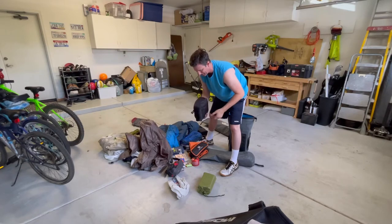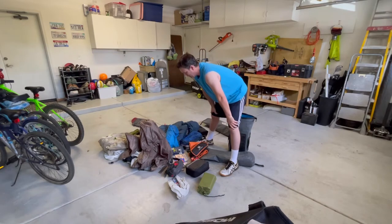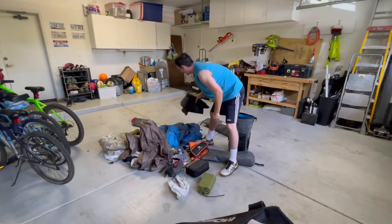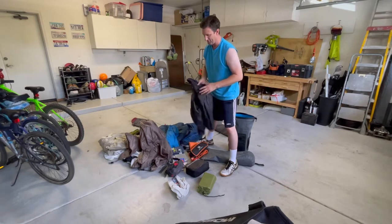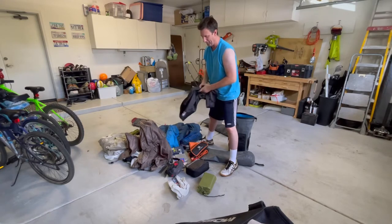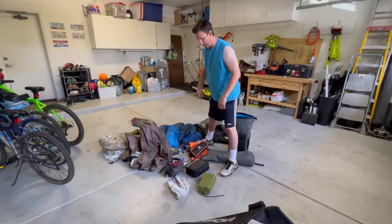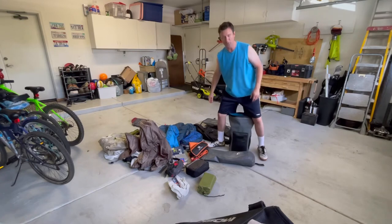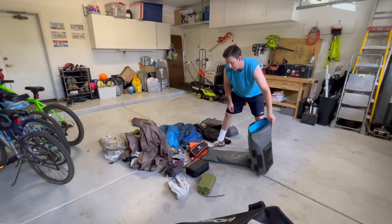I put a couple of clothes in that bag in case my clothes get wet and I need something to change into. This is a two-night overnight. I also have my motorcycle jacket liner — I'm just going to stuff it in since right now it's fall in the Prescott, Arizona area. The weather is still a little on the warmer side but drops down to about 50 degrees at night. I can pull it out when I get cold or use it while I'm sleeping in my sleeping bag.